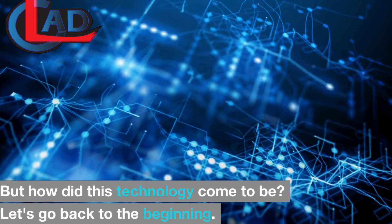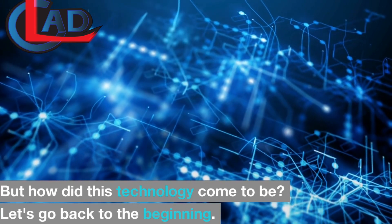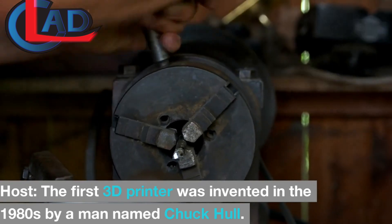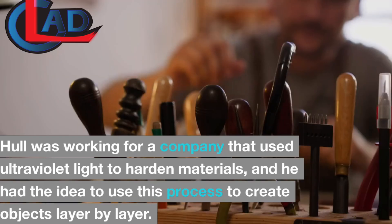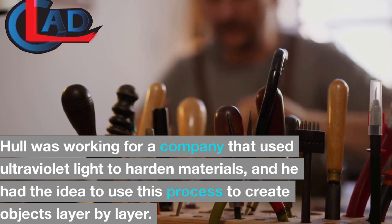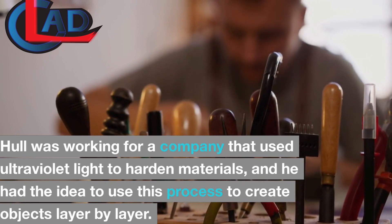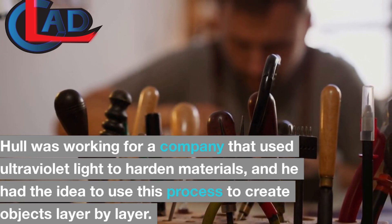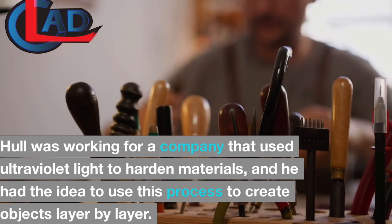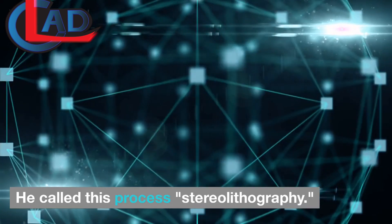But how did this technology come to be? Let's go back to the beginning. The first 3D printer was invented in the 1980s by a man named Chuck Hall. Hall was working for a company that used ultraviolet light to harden materials, and he had the idea to use this process to create objects layer by layer. He called this process stereolithography.